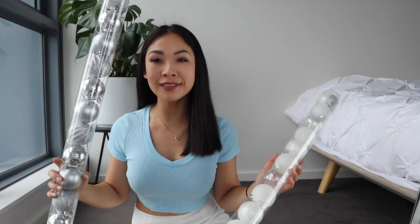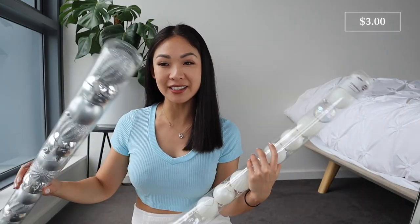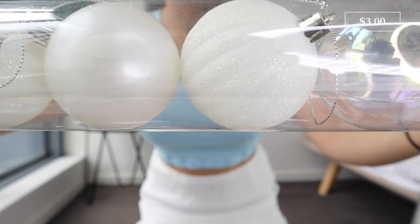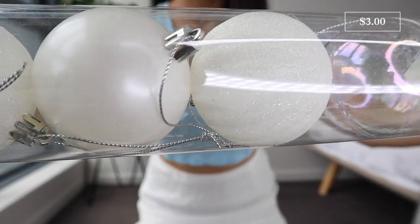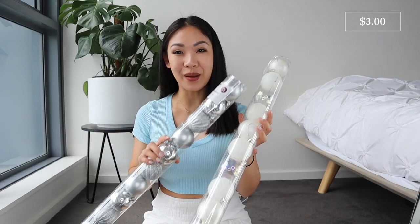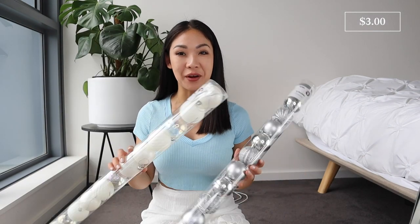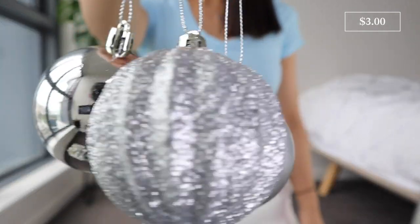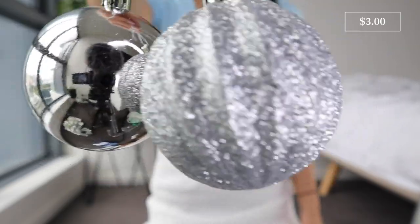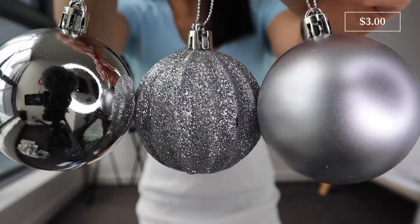Next are Christmas tree baubles. I got them in two variations — a silvery one and a white pearly one. Both have metallics and glitter; I think they're so pretty. They were $3 each and each packet contains 12 baubles, about 6 centimeters in diameter, all with a string attached. They go perfectly with my theme of metallics, whites, silvers, and gold.